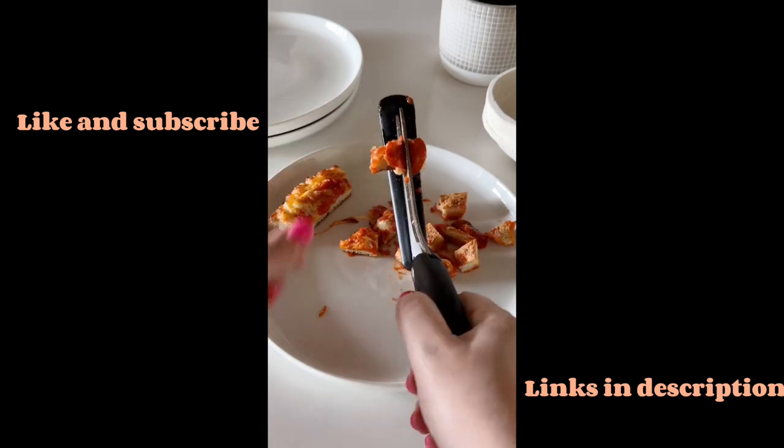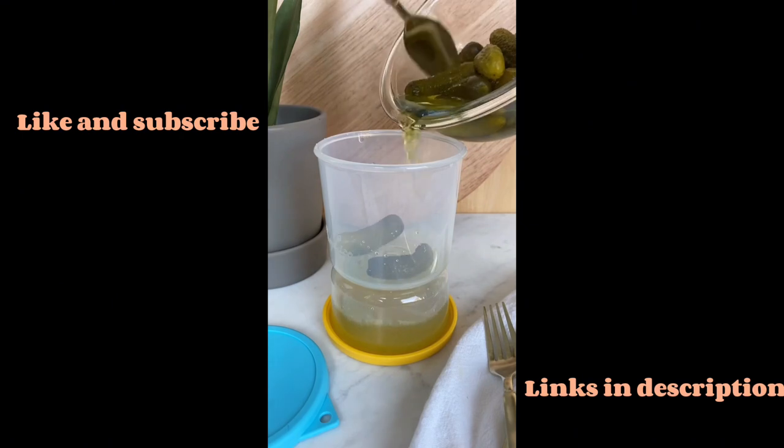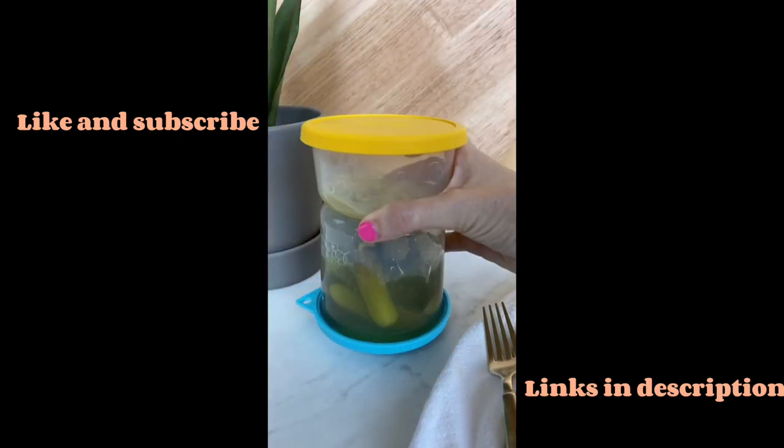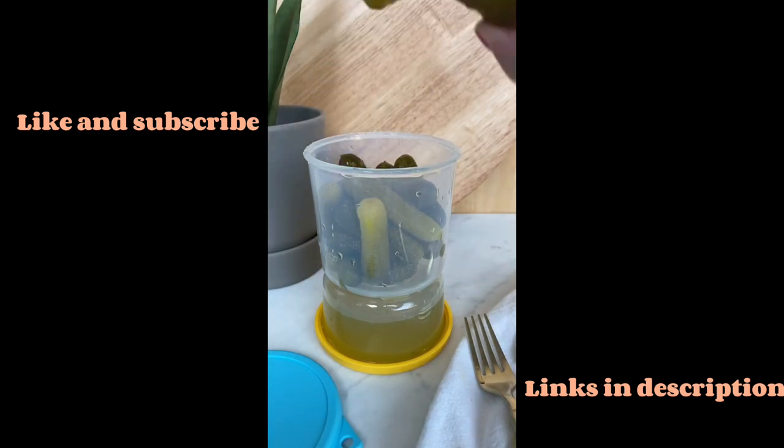Who knew pizza night could be so easy? This pickle jar is perfect for barbecues. It's sectioned off so you can keep the pickles in with the juice while in the fridge, and then when you're ready to eat you flip it over and all the juice drains away for easy snacking.